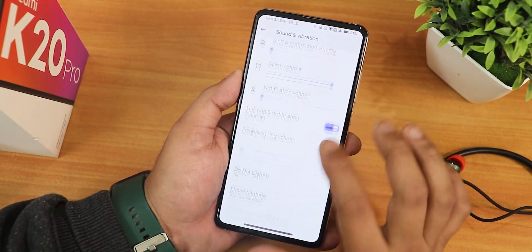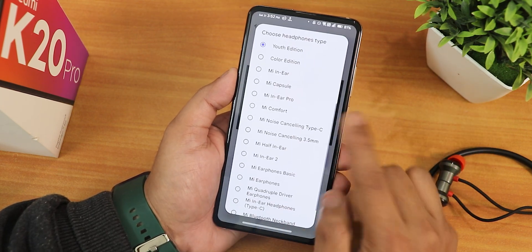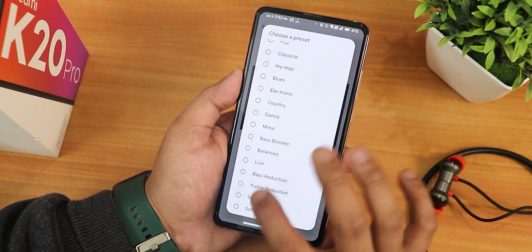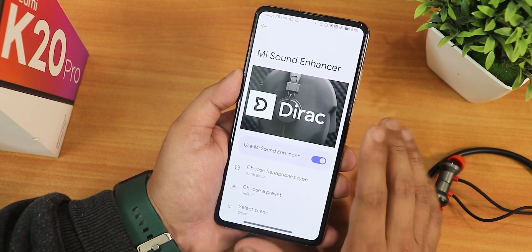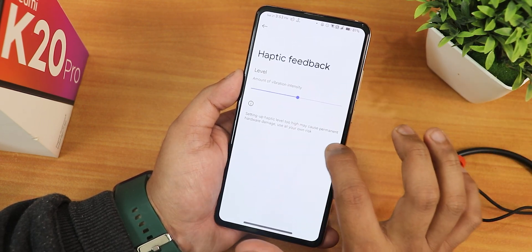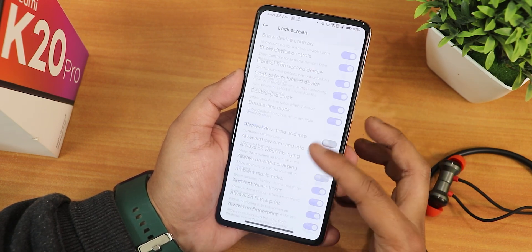In sound and vibration settings we have Mi Audio Dirac with a new beautiful logo. From choose headphone type you can select between a plethora of mini headphones and Bluetooth headphone options. I've been using the Youth Edition setting and the sound quality is great. There are presets, bass booster, smart scene, and the hi-fi audio option. The sound quality for the headphone jack, Bluetooth, normal speaker, and earpiece has all been great. There's also haptic feedback intensity customization and a clear speaker option.